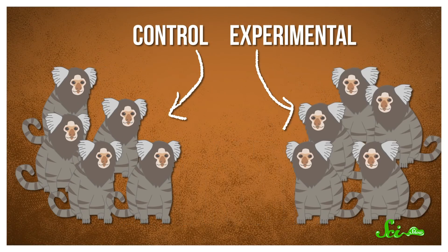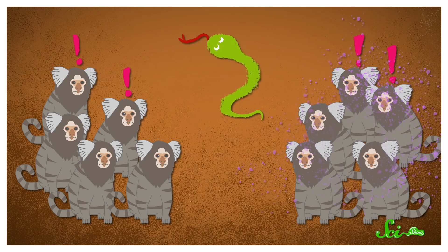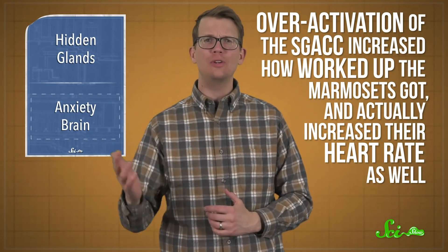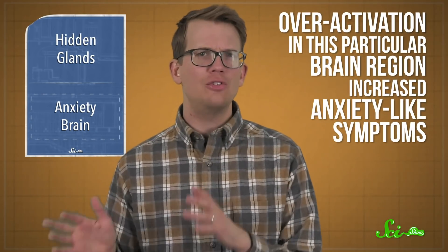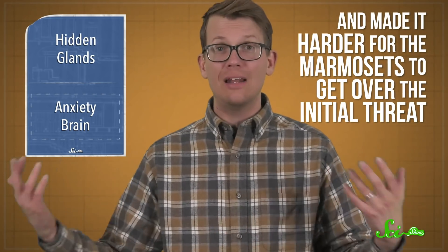This time around, the scientists wanted to know if the SGACC also played a role in how we perceive, deal with, and get over threatening circumstances. To test this out, the marmosets were divided into control and experimental groups, with the experimental group getting a drug that causes overactivation of the SGACC. The scientists then put the marmosets through a number of tests to see how they'd react to threats, like a rubber snake or a strange human coming into the room and making eye contact with them for two minutes. Overall, they found that overactivation of the SGACC increased how worked up the marmosets got, and actually increased their heart rate as well.